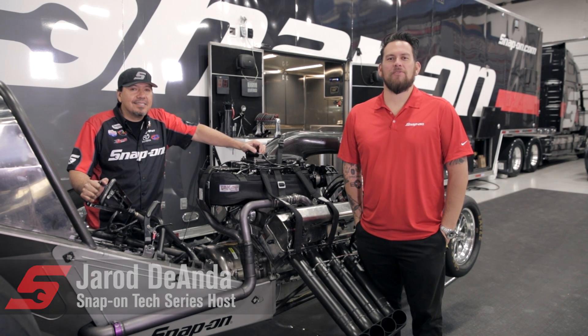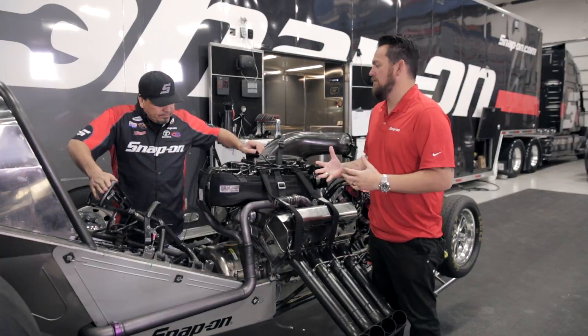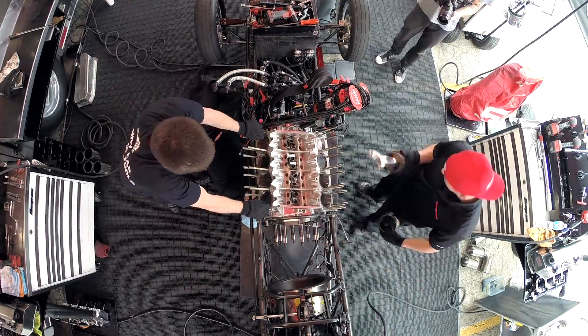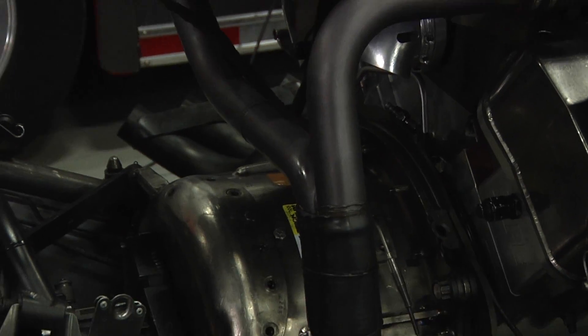I'm Jared DeAnda. This is Snap-on Tools Tech Series Nitro Edition. The progression of drag racing over the years has created some advancements in going faster. Sometimes it's little things. Let's talk specifically about something proprietary to your team called the EVAC system.